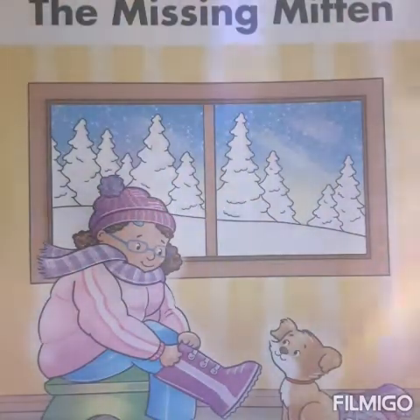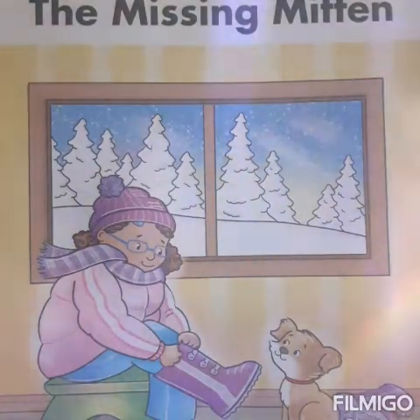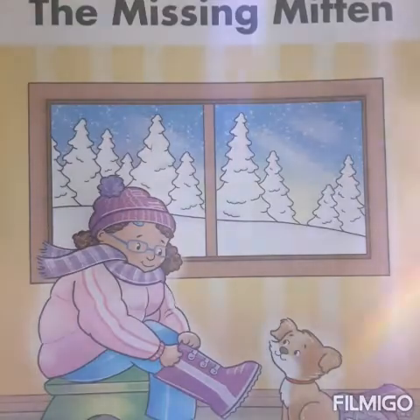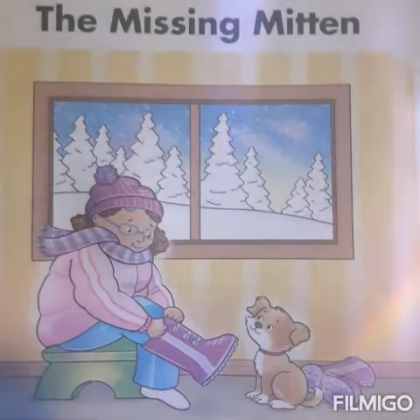Good morning! Hi guys and welcome to our STEM class. Today we're going to focus on one particular skill, and that's recalling story details. So I need you to pay close attention, put those listening ears on, and the story begins now.